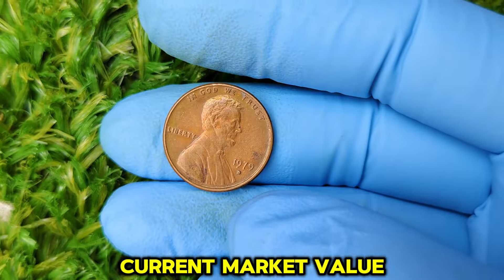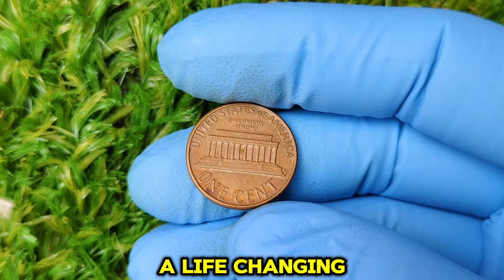But if your penny is shiny, free of major flaws, and looks like it just came from the mint, you might have something valuable on your hands. If you think your coin is in excellent condition, consider sending it to a professional coin grading service like PCGS or NGC. They'll grade your coin and give it a score, which is crucial for determining its value. Collecting coins is all about the thrill of the hunt. The 1979 D Lincoln cent may seem common, but certain examples can be worth a life-changing amount of money. So go ahead, check your change, dig through your coin jars, and inspect those 1979 D pennies — you might just be holding onto a small fortune.